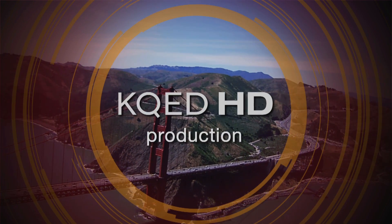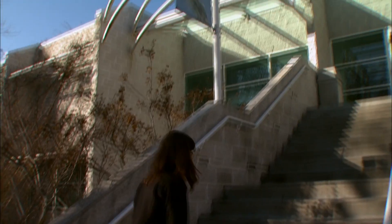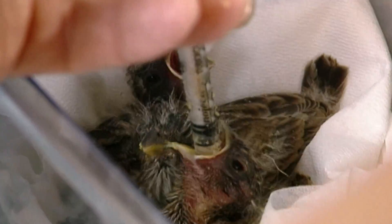A KQED-HD production. I'm Lauren Sommer with Quest, and today we're at the Lindsay Wildlife Museum in Walnut Creek, where they rehabilitate sick and injured animals found right in our backyards.